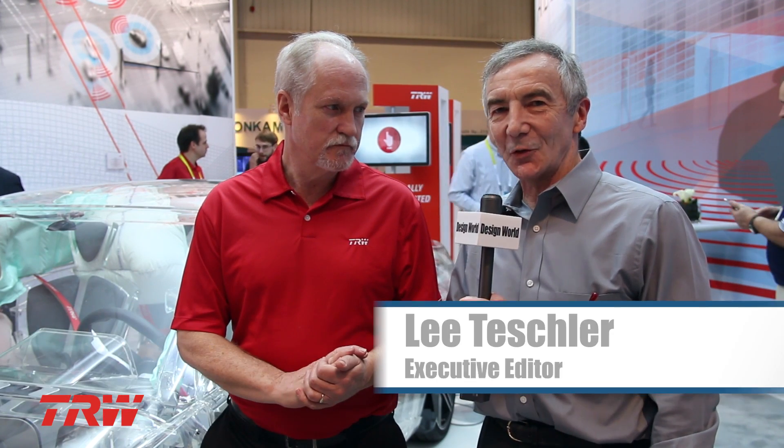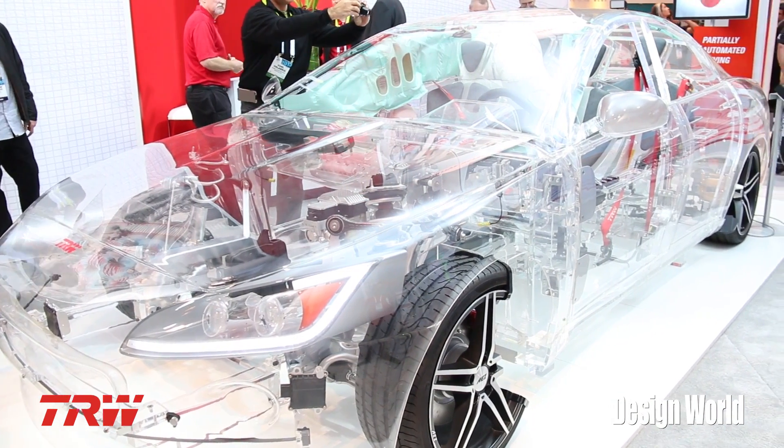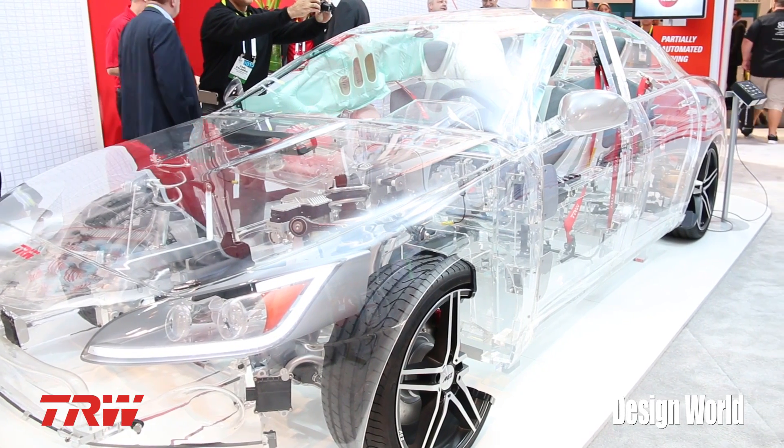We're here with John Wilkerson from TRW, and John's going to take us through some of the automotive technologies displayed in this transparent car that relate to safety and partially automated driving. John, why don't you tell us why TRW came up with this demo and what are we looking at here?